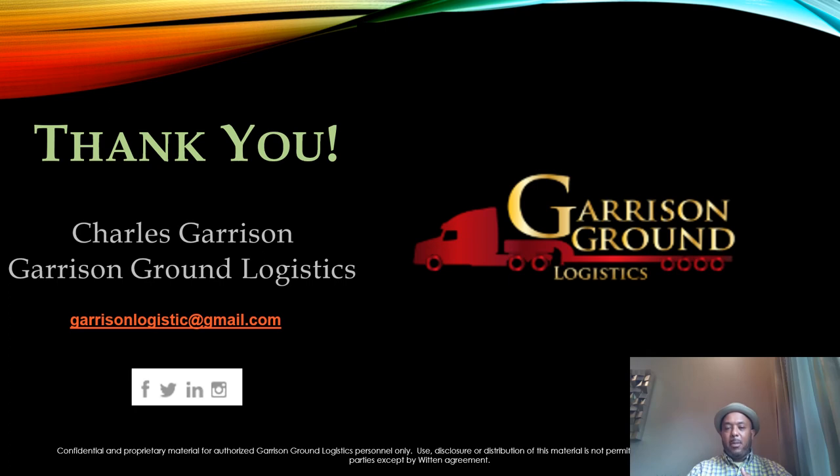Thank you and God bless you. Don't hesitate to keep using this course — go back and look at all the resources, there's amazing information in there. God bless you and thanks again.